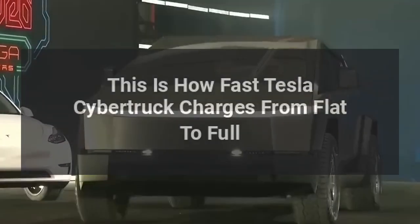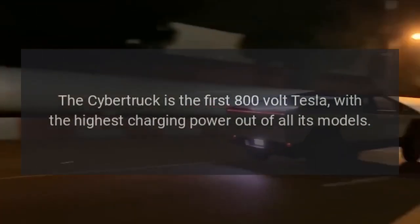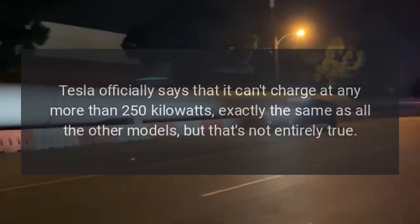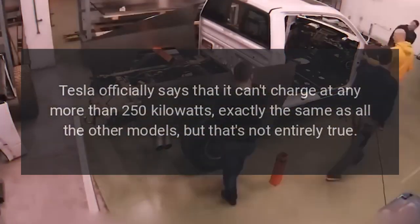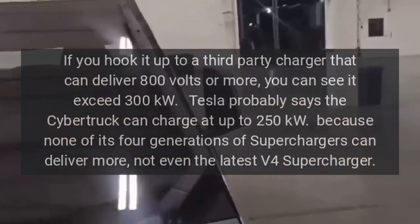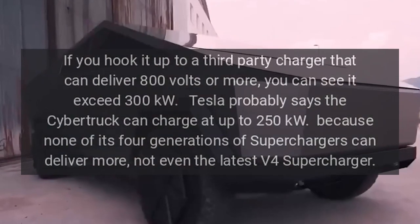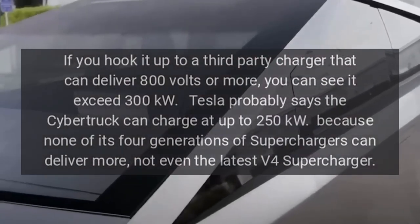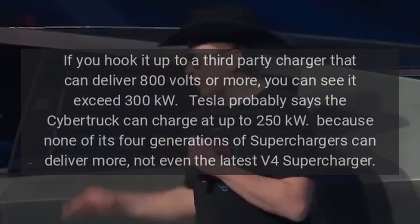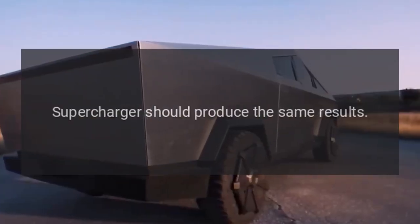The Cybertruck is the first 800-volt Tesla with the highest charging power out of all its models. Tesla officially says it can charge at no more than 250 kilowatts — the same as all other models — but that's not entirely true. Hooked up to a third-party charger delivering 800 volts or more, it can exceed 300 kilowatts. Tesla likely quotes 250 kilowatts because none of its four generations of superchargers can deliver more, not even the latest V4, so charging from a V3 or V4 supercharger should produce the same results.